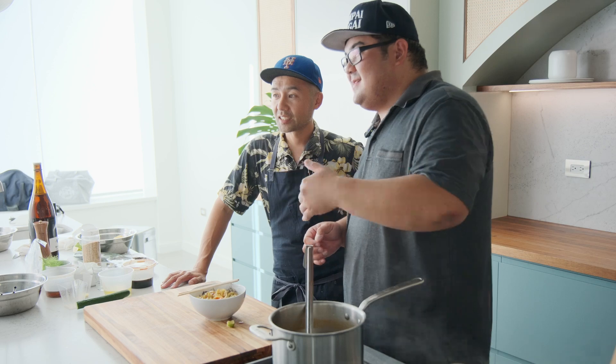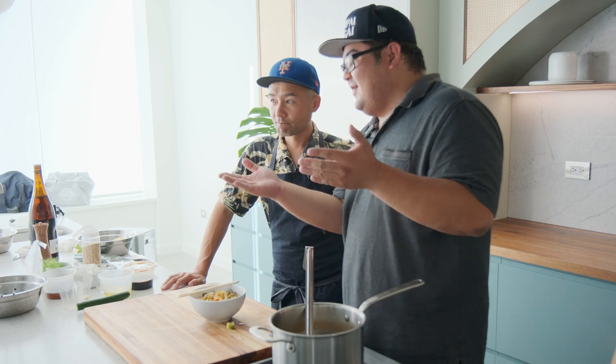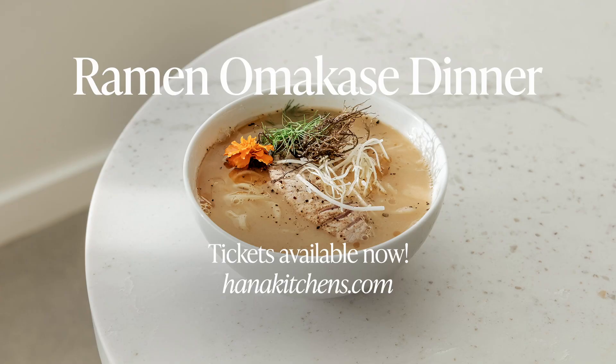Chef Yuji is actually going to hold another Ramen Omakase demo here at Hana Kitchen and tickets are on sale right now, so get your tickets now. Seriously, it's very good.